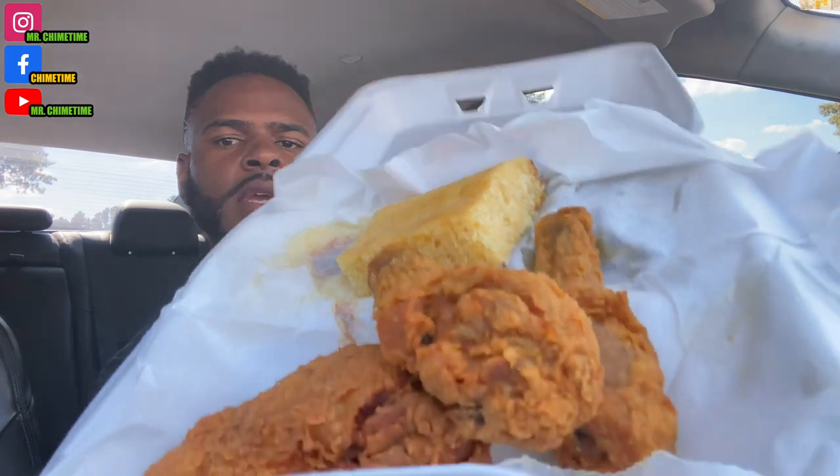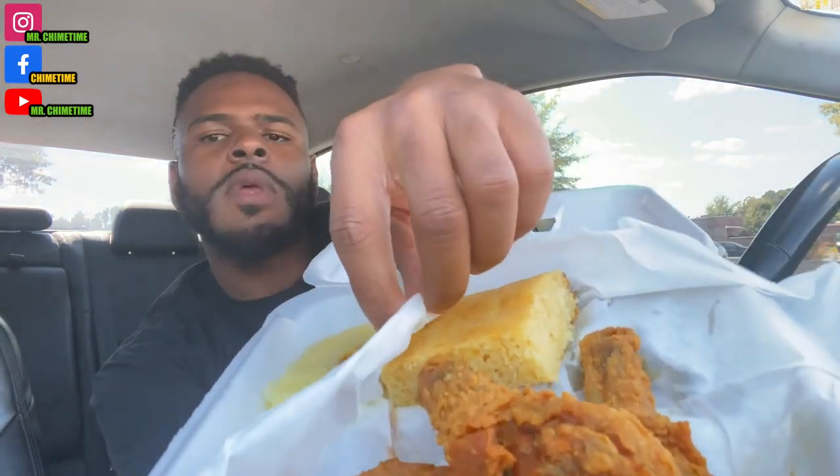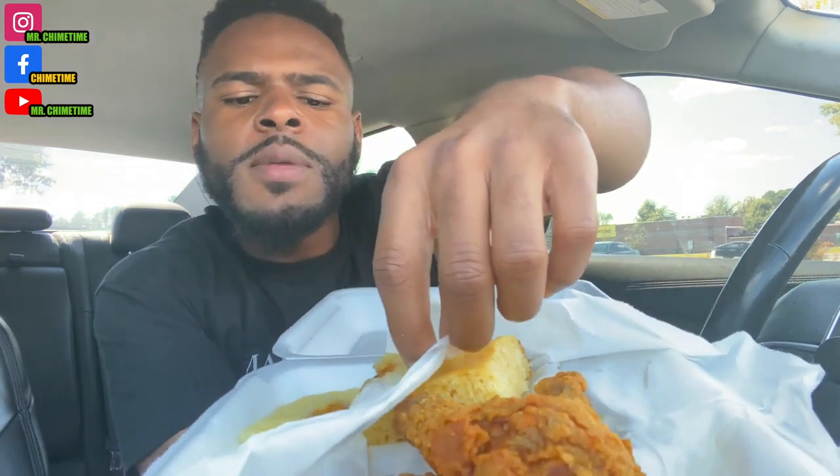All right, so first on the list we've got a three-piece chicken plate. Just so y'all can see the three-piece of chicken right there — two legs, thighs, cornbread, and if we lift this up, we got mashed potatoes and gravy. Three-piece chicken, cornbread, two sides come to $10 and some cents, which isn't bad for a decent-sized plate. But what I'm more concerned about is how this fried chicken tastes, because I've had some bad experiences in the past.